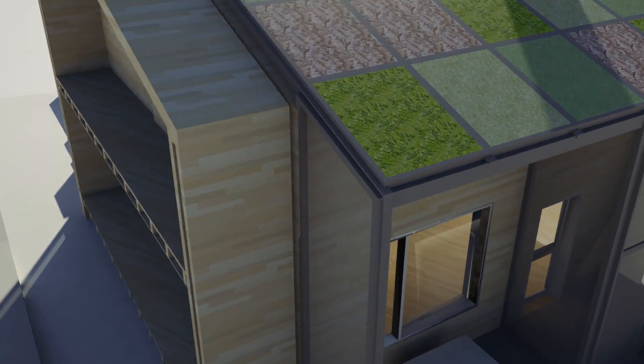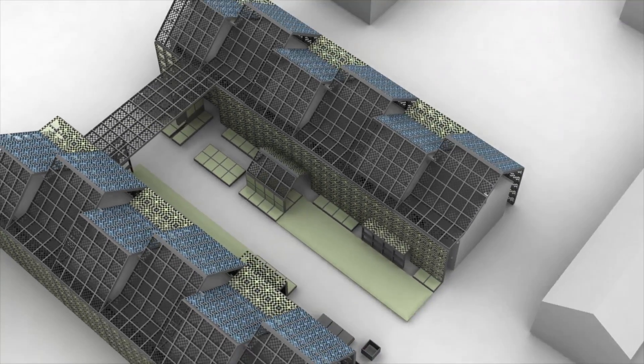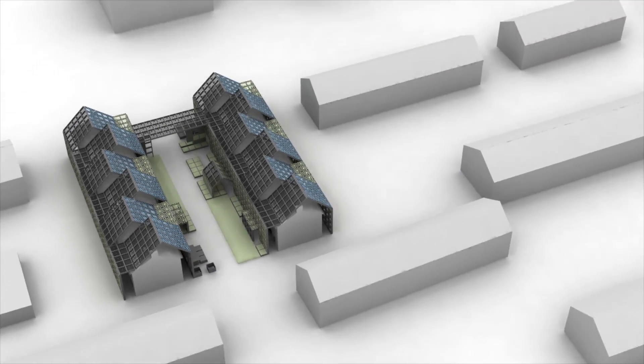We believe that technology is the key to improving our lives, but it would mean nothing if it came to replace the spaces that we have come to call our home.